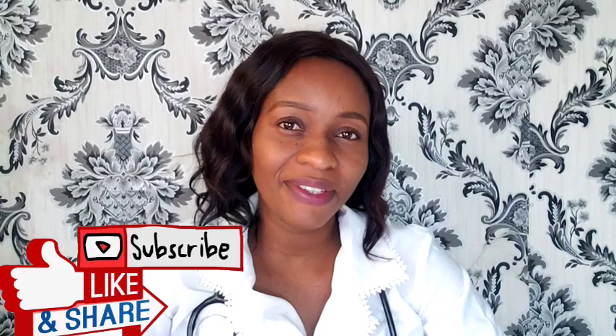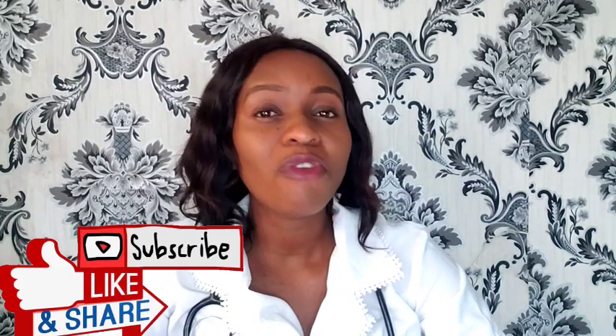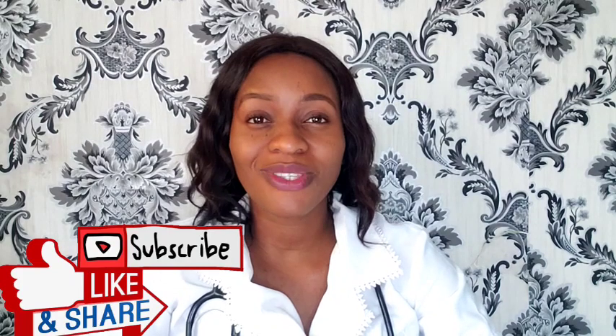Thank you so much for watching this video today. If you found it helpful and would like to watch similar videos, don't forget to subscribe and turn on the bell icon to enable YouTube to notify you whenever I upload new content — subscribing is free. Click on the link and video displayed on your screen. See you in my next video. Bye.